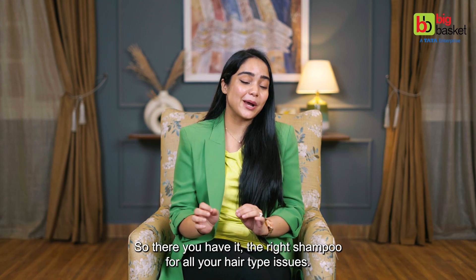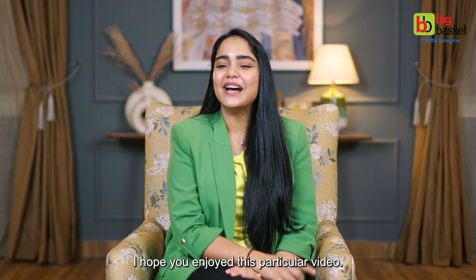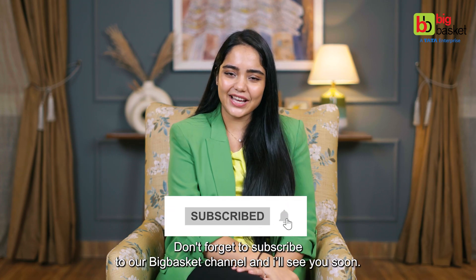So there you have it — the right shampoo for all your hair type issues. I hope you enjoyed this video. Don't forget to subscribe to our Big Basket channel, and I'll see you soon.